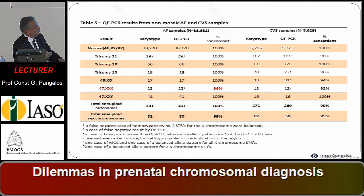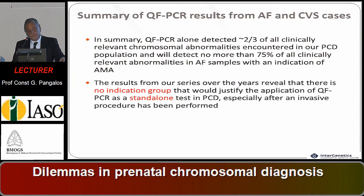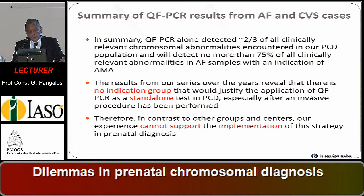In summary, this approach detected two-thirds of all clinically relevant chromosomal abnormalities counted in prenatal chromosomal diagnosis. However, there is no indication group that would justify the application of QFPCR as a standalone test, especially after an invasive procedure has been performed. We cannot support the implementation of this strategy in prenatal diagnosis.